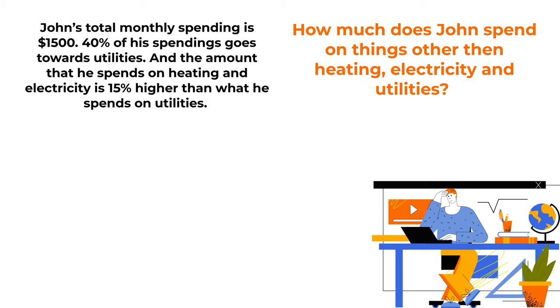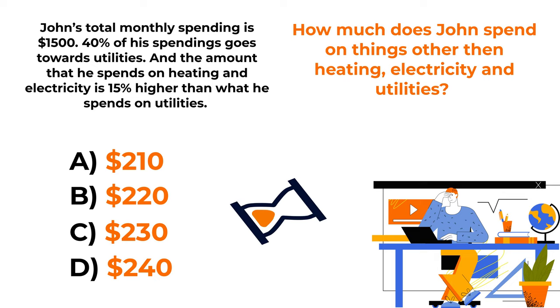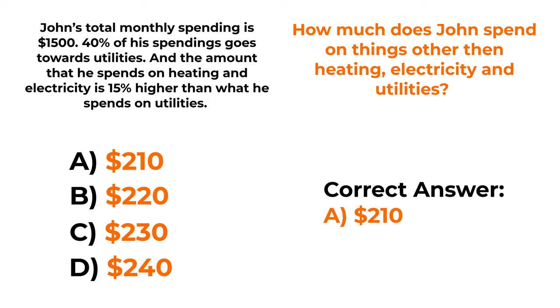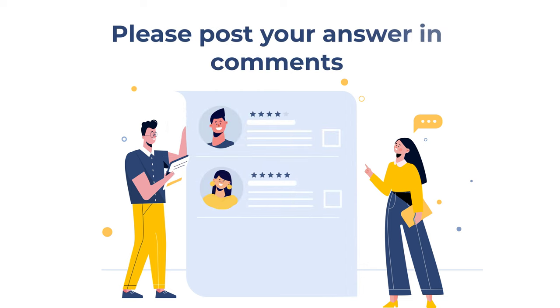How much does John spend on things besides heating, electricity, and utilities? You are presented with 4 different choices. The correct answer here is choice A, $210. If you've figured out how to get to this answer, please make sure to post your answer in the comment section of this video.